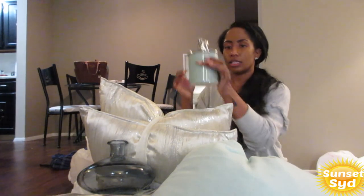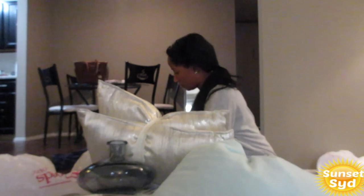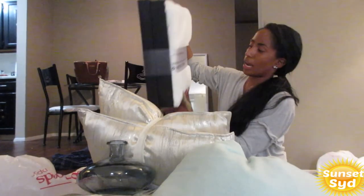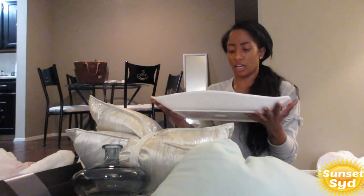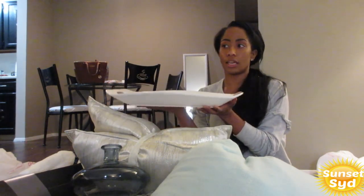I got another candle to add to my centerpiece in the middle. I also got a nice pretty white throw, and a server — a tray — that I can sit in the middle of my table.